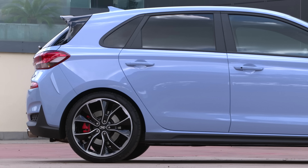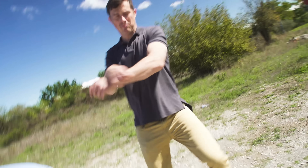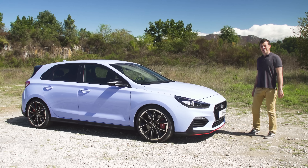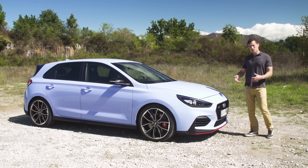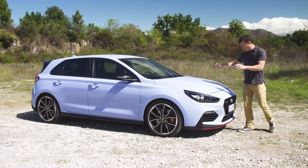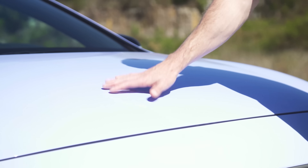Does the i30N have Namyang style? In my opinion, the normal i30, while smart looking, is a little bit anonymous. The upgrades on this one help it stand out. I do like the look of it. The blue paint works. There are other colour choices, but I highly recommend it.